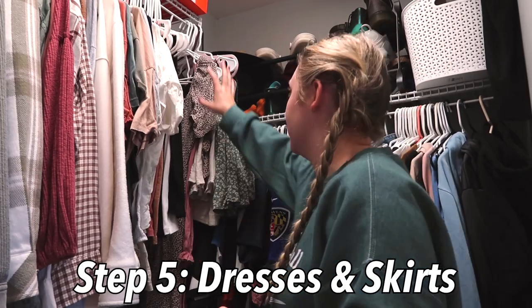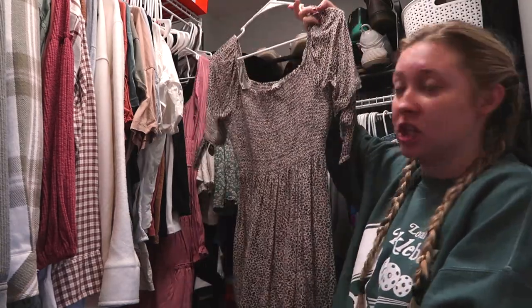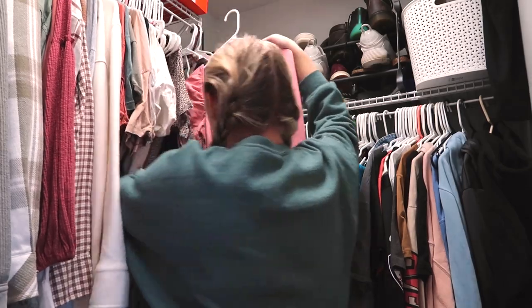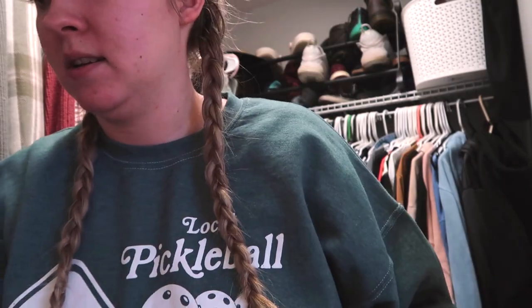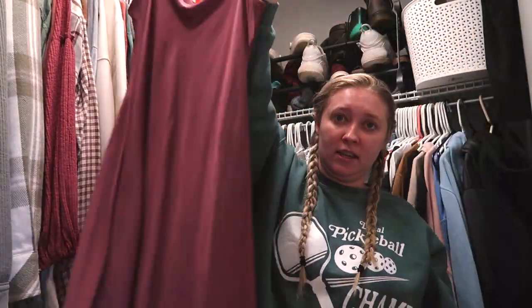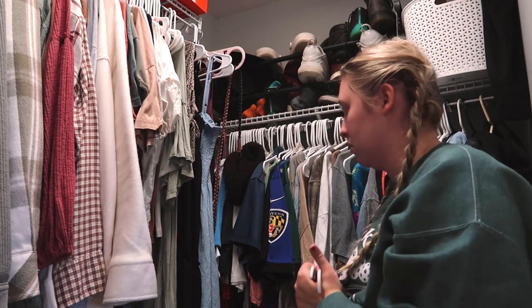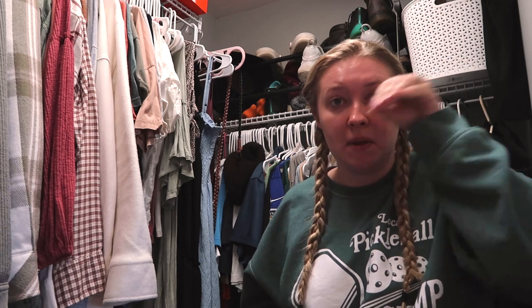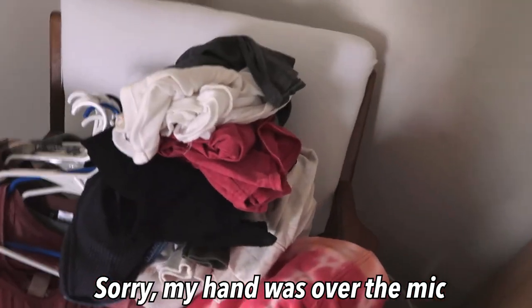Then I have black and white. The very last part of the hanging clothes is my dresses and skirts. I have this cheetah print one from American Eagle that I like. This Altered State one — I kind of don't like how it looks on me, so I'm going to try it on and we'll see. These are all skirts in my trousers — I need a better way to store these, for sure, because this is not the move. But I'm going to keep them all; I just don't like how they're stored. I feel like I just need some pants hangers with actual clips.